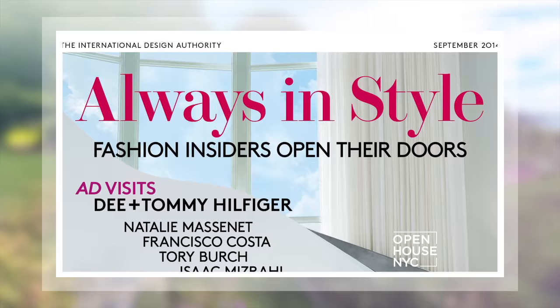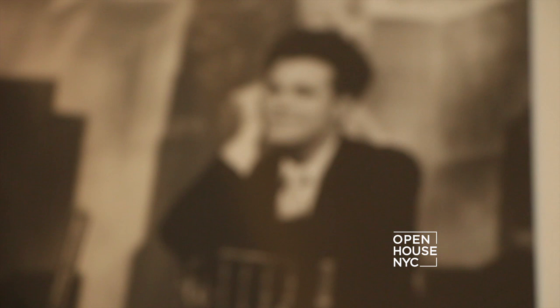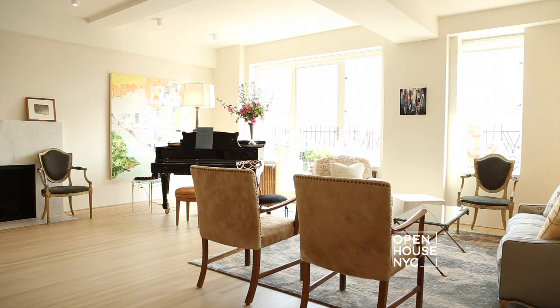Welcome back. Each fall, Architectural Digest releases its fashion issue filled with the breathtaking homes of some of the biggest names in the industry. The issue on newsstands now includes a peek inside the gorgeous homes of some of fashion's A-list, including Tommy Hilfiger, Stephen Klein, Carlos Souza, and Isaac Mizrahi, just to name a few. Architectural Digest Editor-in-Chief Margaret Russell takes us on a tour of Isaac's stunning Greenwich Village apartment.